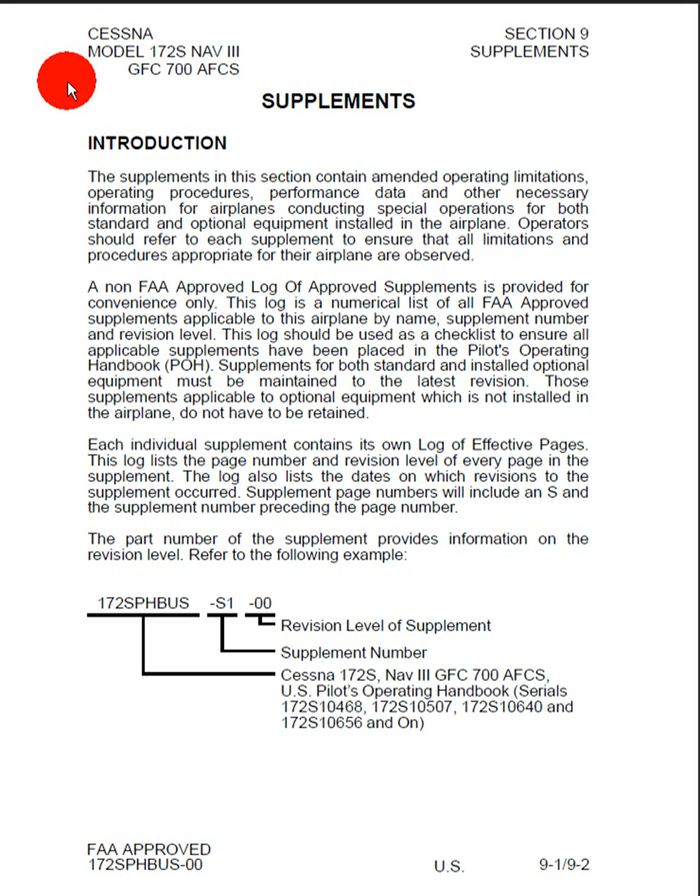Supplements for both standard and installed optional equipment must be maintained to the latest revision. Those supplements applicable to additional equipment which is not installed in the airplane do not have to be retained. Each individual supplement contains its own log of effective pages. This log lists the page number and revision level of every page in the supplement, and also lists the dates to which the revisions to the supplement occurred. Supplement page numbers will include an S and the supplement number preceding the page number. The part number of the supplement provides information on the revision level.